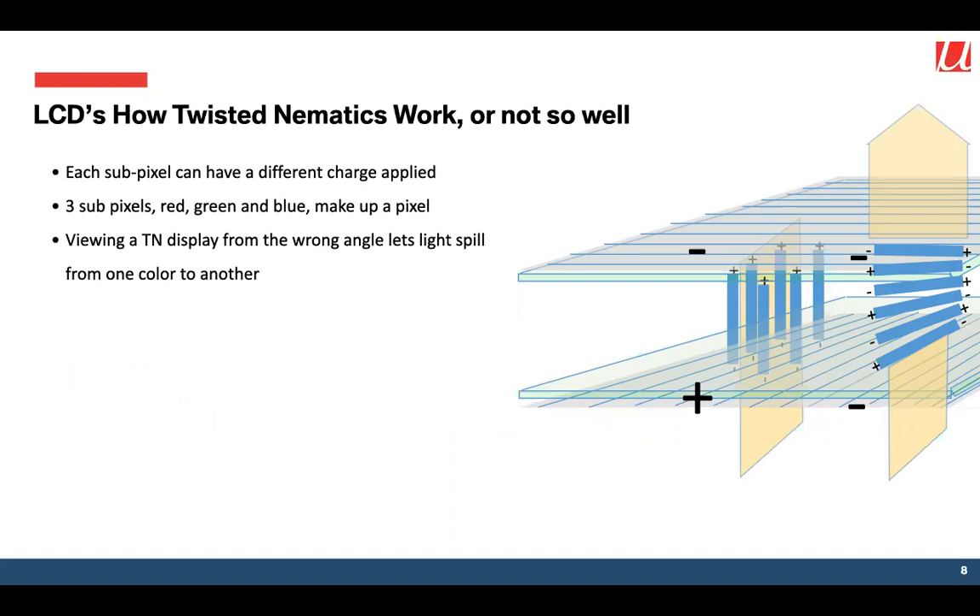There are some problems with TN technology. If you remember flying about 10 years ago, there were displays on the back of aircraft seats and you could never watch the movie the person across the aisle was watching, because once you look at one of these displays from a fairly acute angle, you get light spilling from one pixel into the next pixel, which is a different colour. When looking at those displays from a shallow angle you see lots of video artifacts — colours reversing, things going dark, things going bright. Viewing a TN display from the wrong angle is not a good experience.